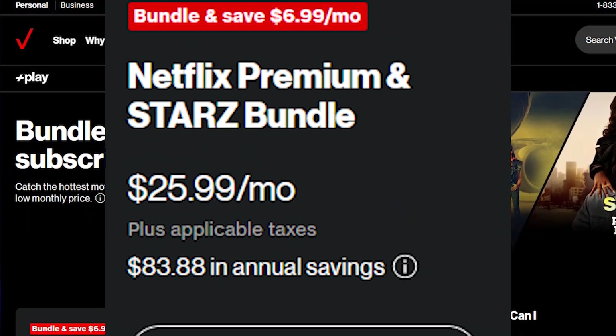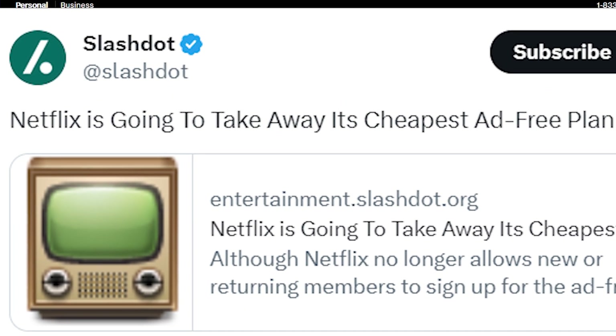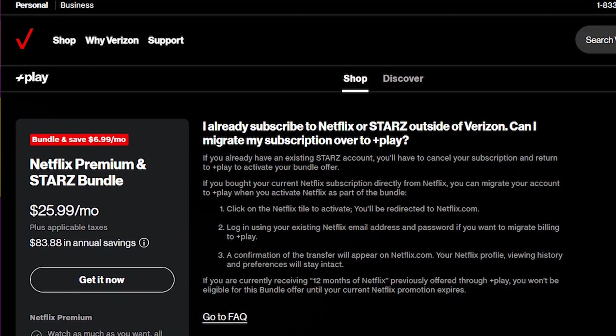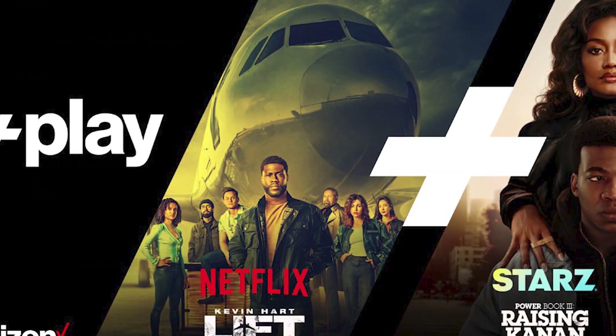This new bundle deal is really great given the new announcement from Netflix that they are also going to take away the cheapest ad-free plan, which is at $11.99 per month. After that, you will have to pay $15.49 per month, which will be the Netflix cheapest ad-free plan.